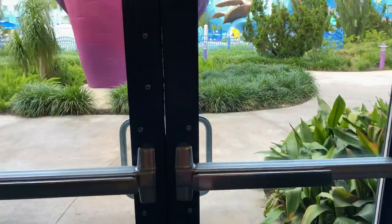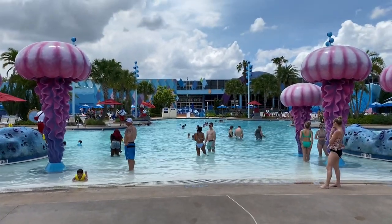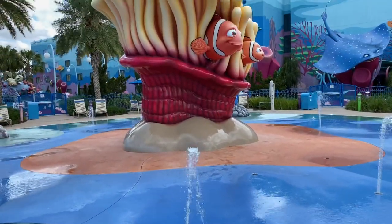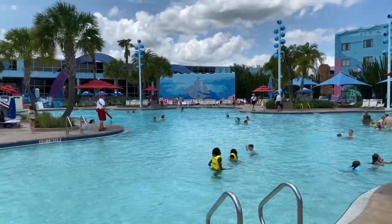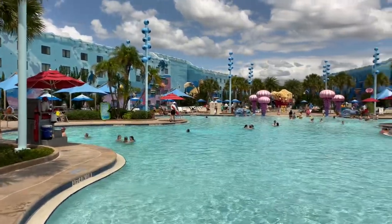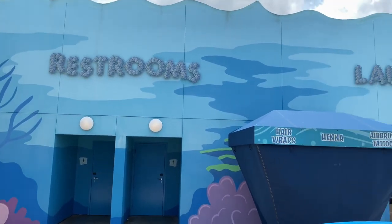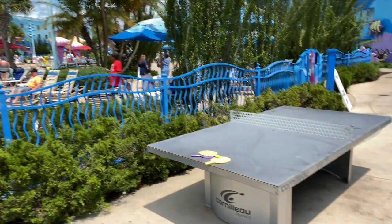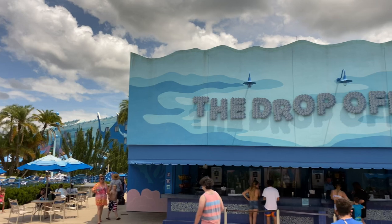Let's go back and check out the Big Blue Pool through those double doors. Just up ahead is the Big Blue Pool. Here it is with Animation Hall in the background, and here's the schoolyard spray ground for the Junior Explorers. Outside the Big Blue Pool are the restrooms and guest laundry facilities. Now let's go look at the Drop Off pool bar located just outside the Big Blue Pool. Just over here is a ping pong table, and off to the right-hand side is the guest laundry area.